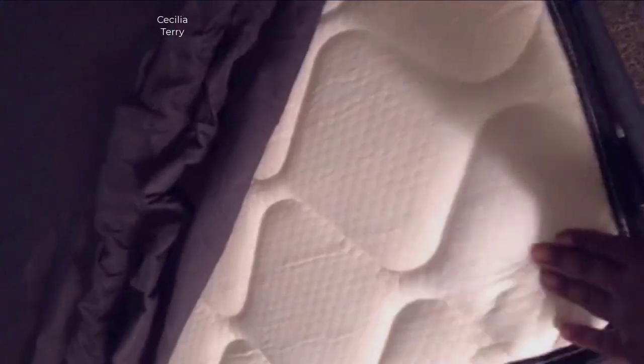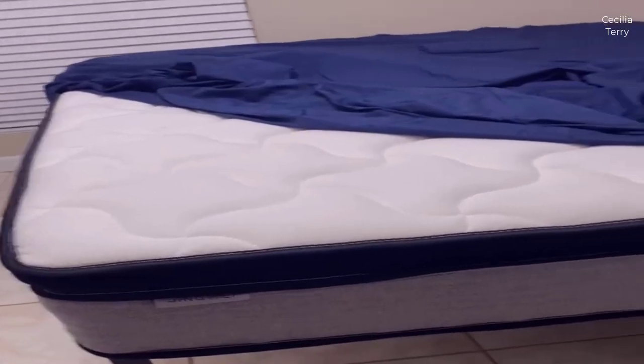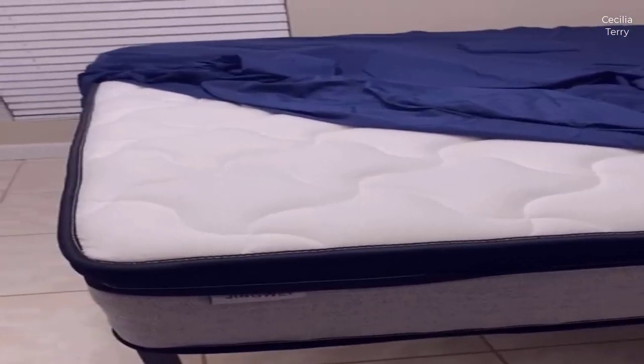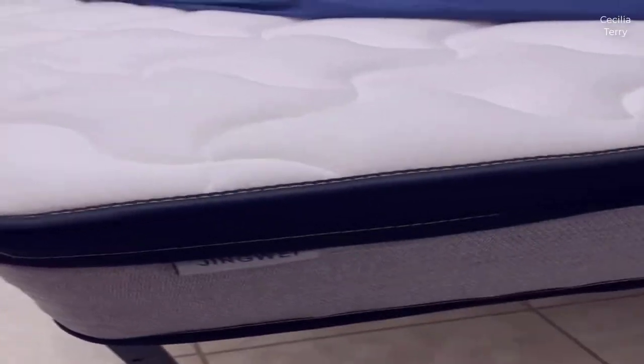Hey guys, how's it going today? I want to do just kind of a quicker review for you guys on the Jingwei King mattress. I hadn't seen too many reviews on this, so I thought I'd just kind of give you guys my two cents based off my experience and let you know what I thought about it. But before we dive deep into the dreamy details, let me introduce you to the Jingwei King mattress — it's a haven of relaxation and rejuvenation.